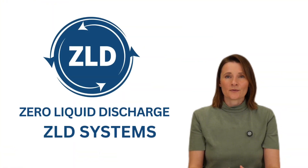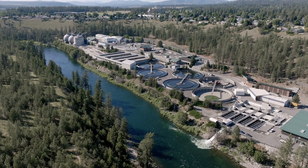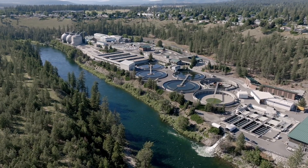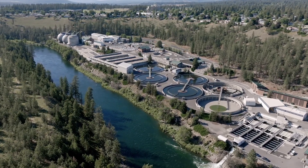Now here's where it gets even more interesting: zero liquid discharge, or ZLD. ZLD systems are becoming super popular across all industries. Imagine a facility where no wastewater leaves — that's what ZLD is all about. So it's not just about being compliant, it's about taking back control over water and reusing it.